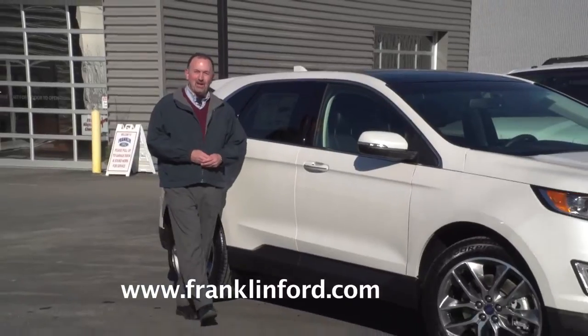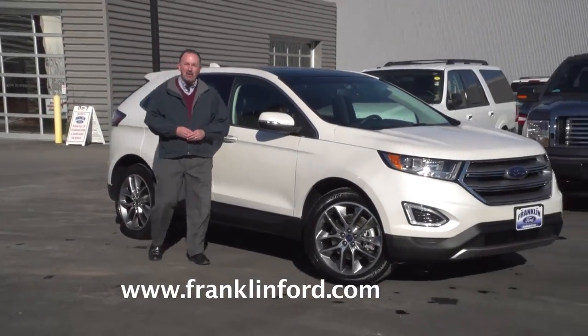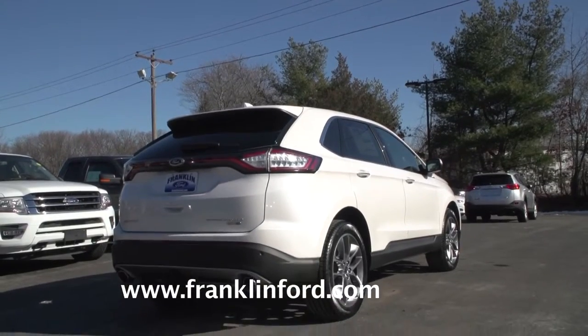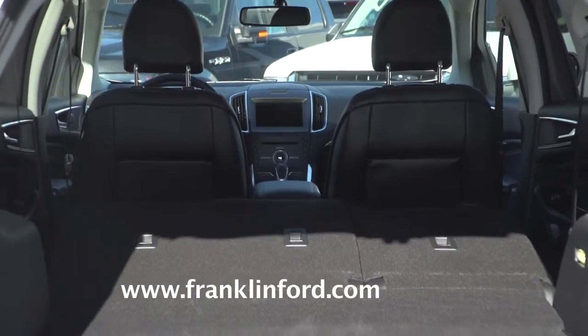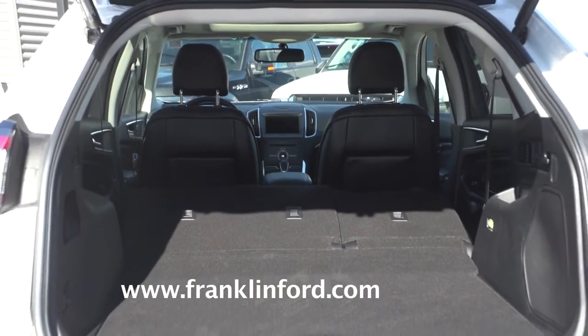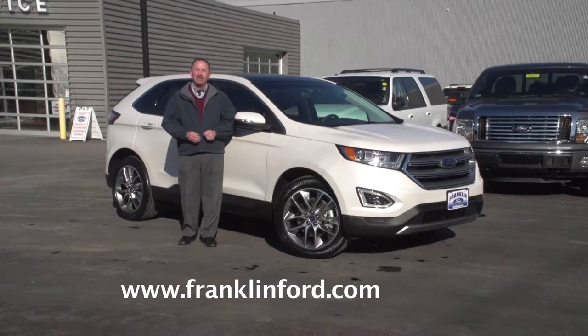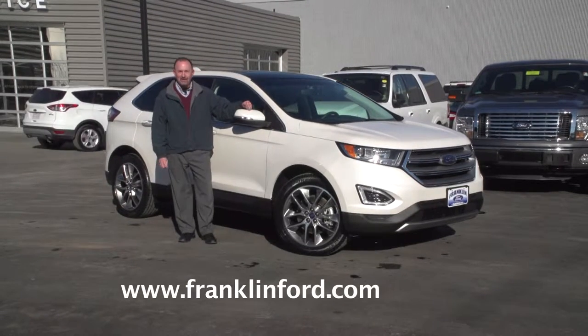We're here at Franklin Ford in nearby Franklin, Mass., and today we get up close with the 2016 Ford Edge. The Edge is a little bigger than the Ford Escape, and it's not quite as big as the Ford Explorer. A lot of people think it's just right — a lot like Franklin Ford, where they say big city deals with a small town feel.